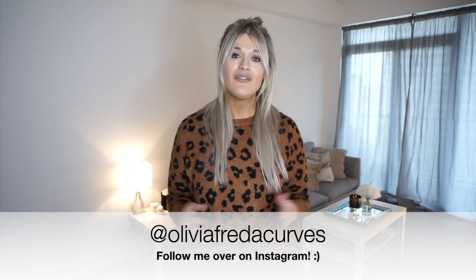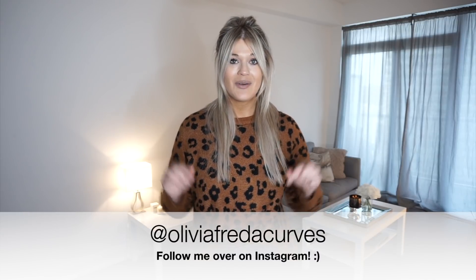I'm also over on Instagram at Olivia Frieda Curves, and that's linked in the description box down below. Thank you for joining me on today's video. I am so excited — we have an Old Navy haul to share with you. I have some really great pieces for fall and wintery fashion — things that are going to keep you super cozy and warm but also make sure you are super cute and styled for the upcoming months. So if any of that interests you, definitely stay tuned.